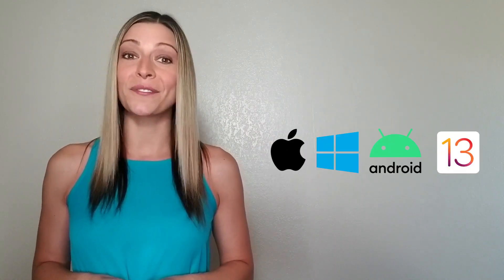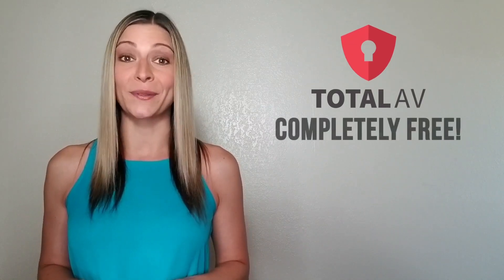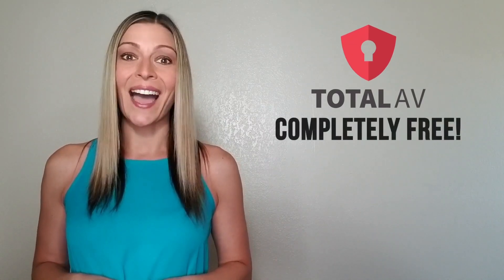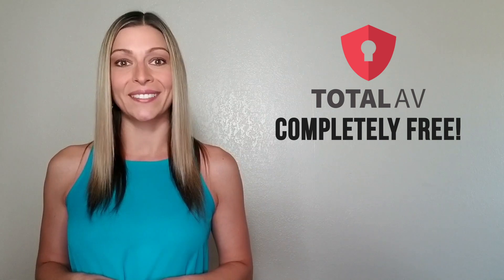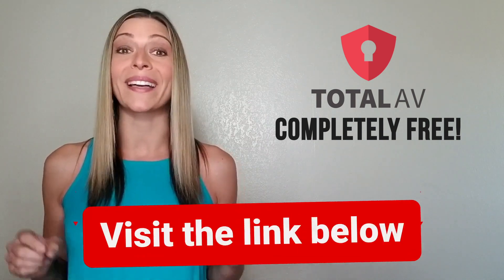It works on Mac, Windows, Android, and iOS, so you don't have to use multiple antivirus systems to protect all your devices. Even better, I was able to install TotalAV completely free using a special promotion link. If you want to try the software now, you can install TotalAV for free by clicking the link below.